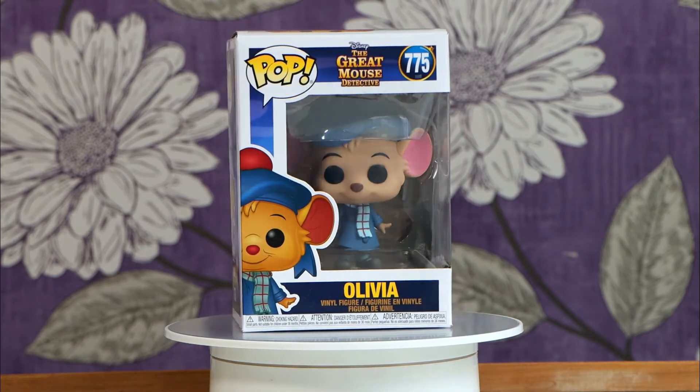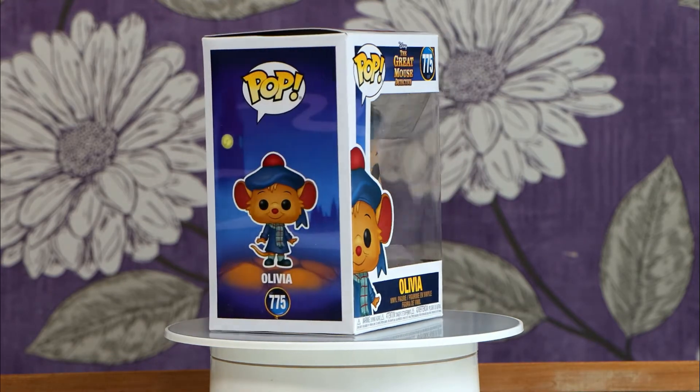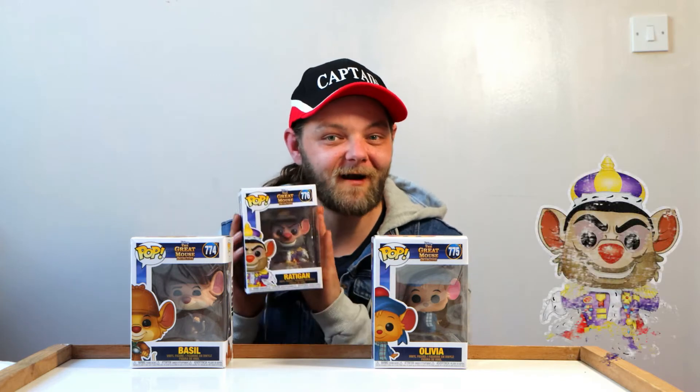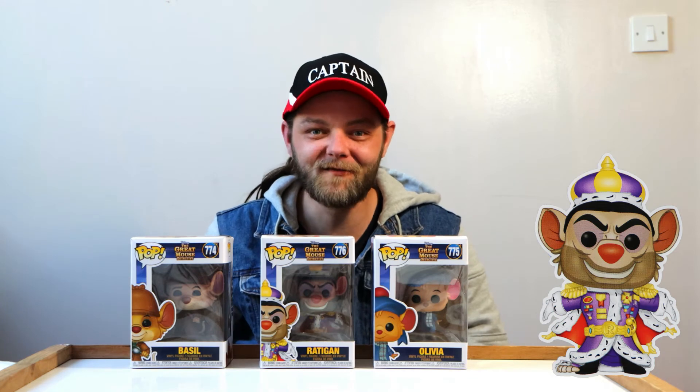I'm absolutely loving the detail on these Funko Pops. Now this is a set of three Funko Pops, and I do have the third one which I'm about to show you guys — and it is of course King Ratigan, the devious villain mastermind.